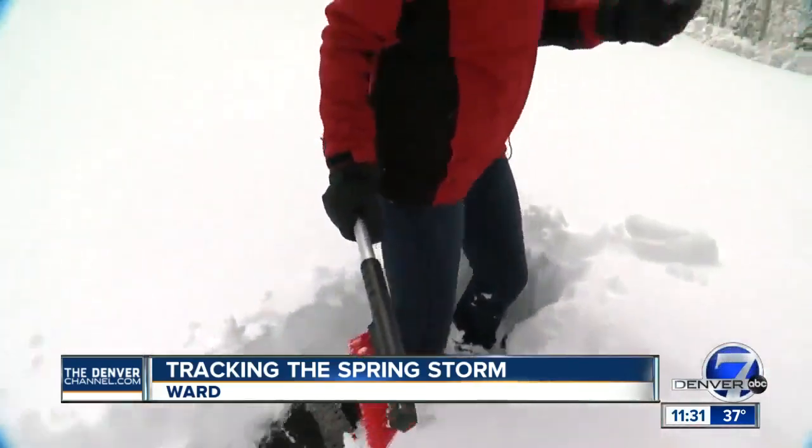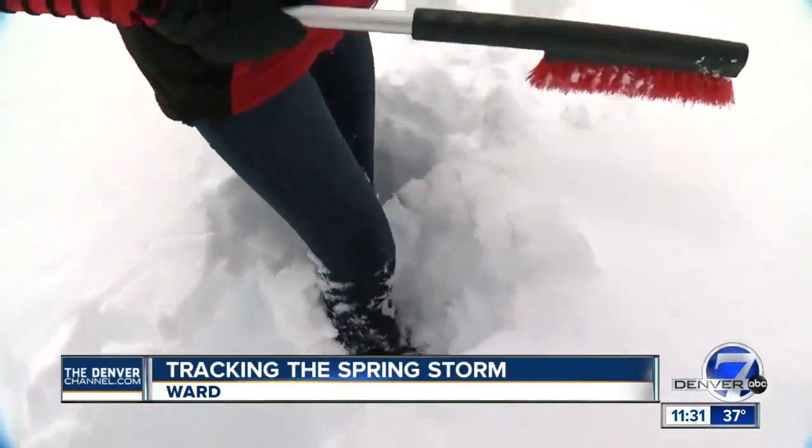We also went down into the town of Ward — there is still a ton of snow down there and right here where we're standing. It seems like everyone is going to be digging out for a little while in Ward. Connor West, Denver 7. And here in the metro area we are dealing with rain and just some wet roads, that's pretty much it.